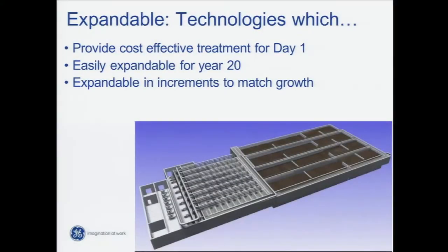Expandable technologies — the previous presentation talked about having technologies that provide cost-effective treatment day one but are easily expandable to the 20-year period you're looking at building the plant for. They have to be expandable in increments that are easily addable and that can really match your growth. It's no good having a plant designed for 20 years where there's really only one expansion at year 15. You really want smaller increments that are easily executed to expand the capacity of the plant.